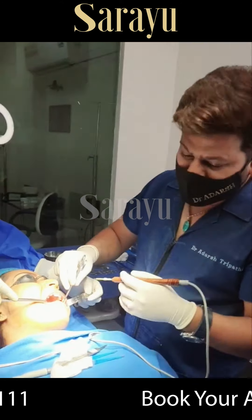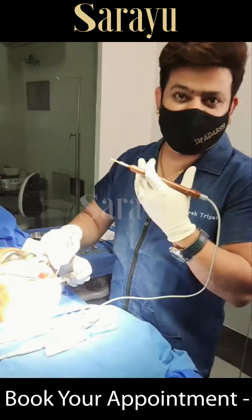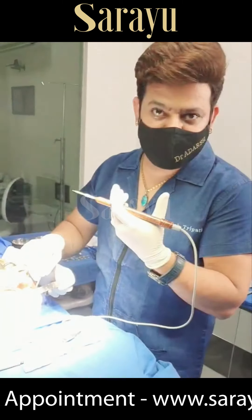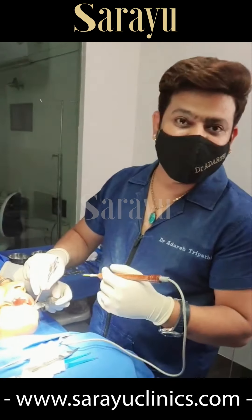Some people don't like the bulge fat and chubbiness in the cheeks — they want a very sharp look and slim look. For that, we can go for this direct Buccal fat removal.